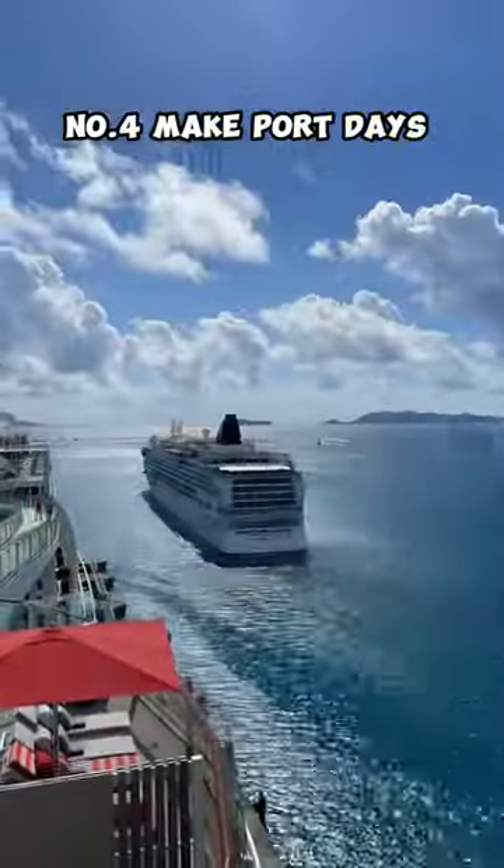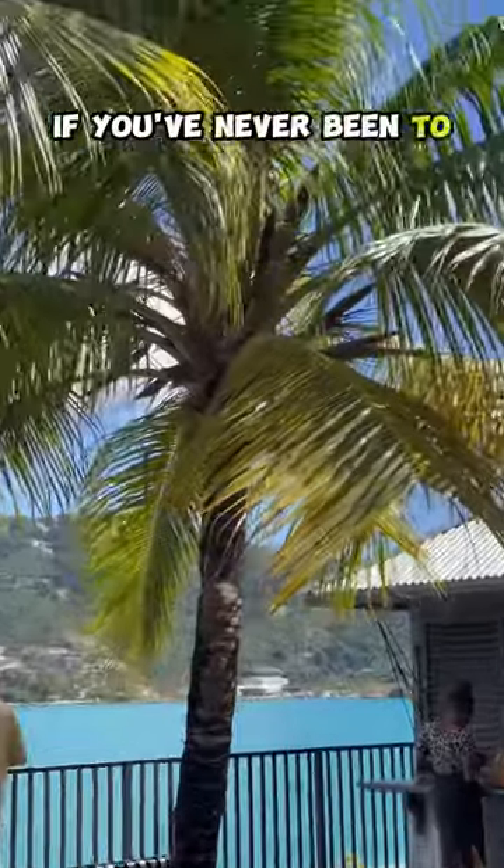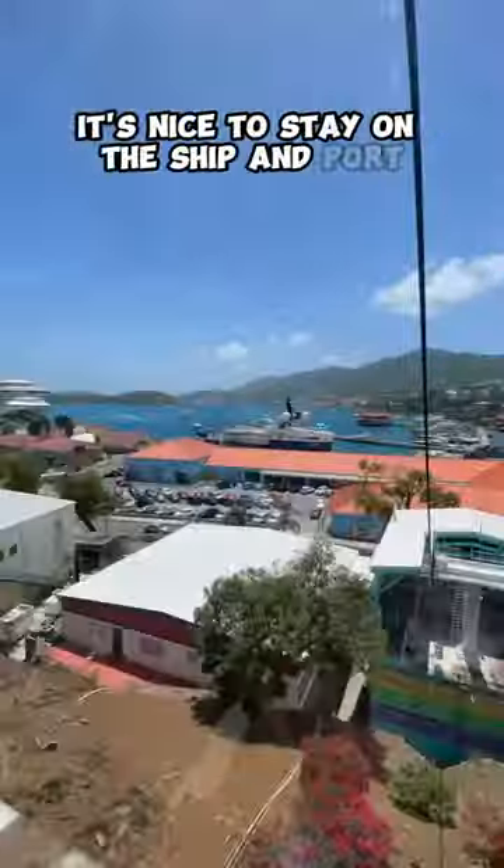Number four, make port days ship days. I wouldn't recommend doing this if you've never been to the port, but it's nice to stay on the ship in port and have the run of things.